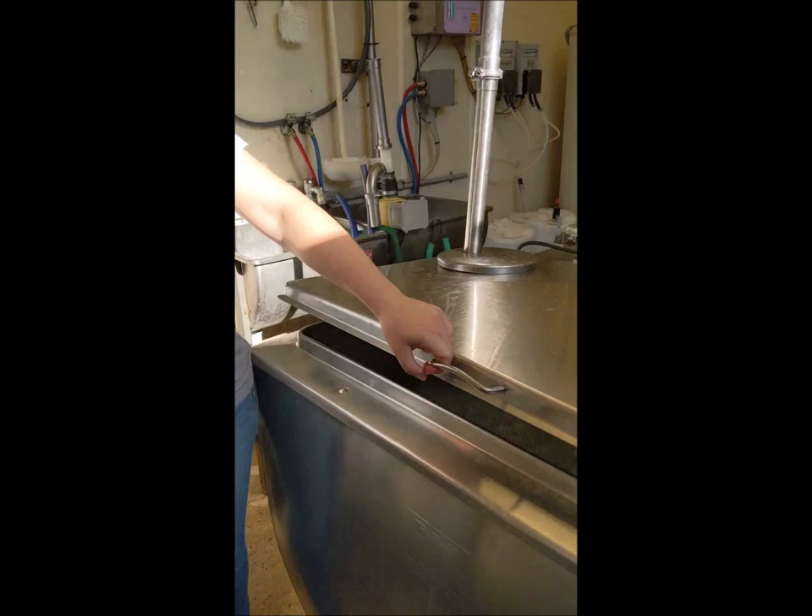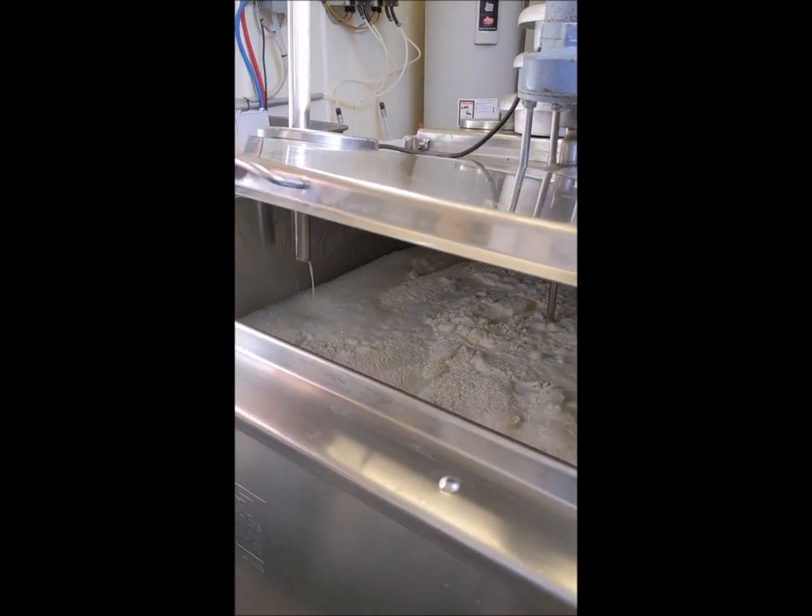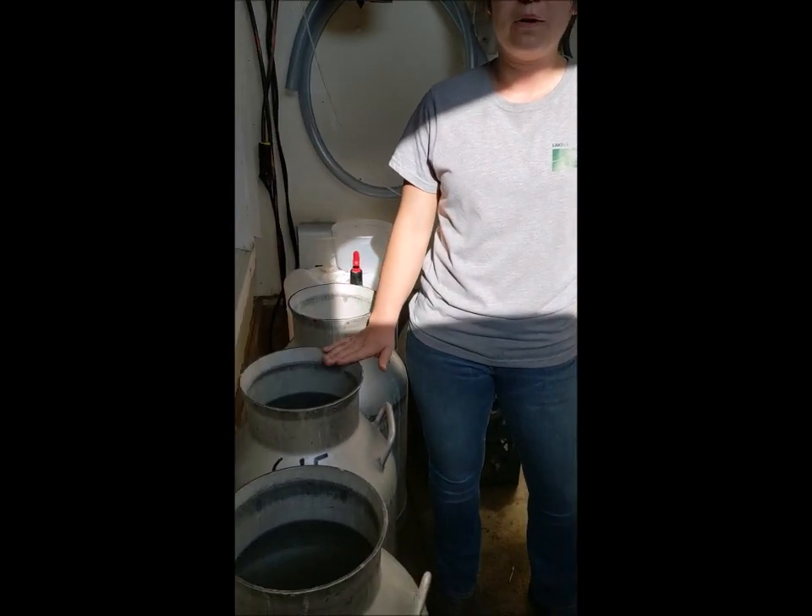After we milk our cows here at Farm Park, we store all of our milk here in our bulk tank. It keeps it nice and cold in there, and then a couple times a week we can load it into our milk cans and we drive it out to Middlefield Original Cheese Co-op where they turn it into cheese.